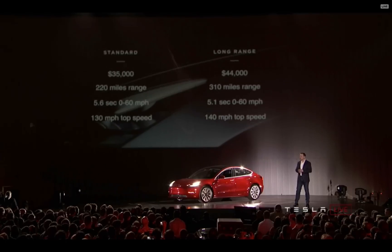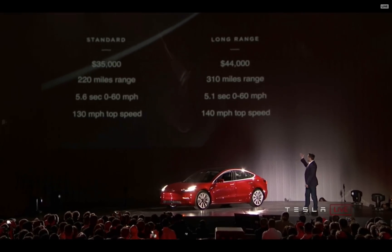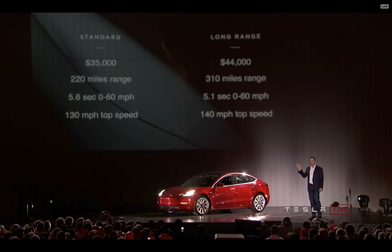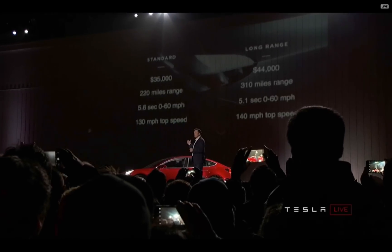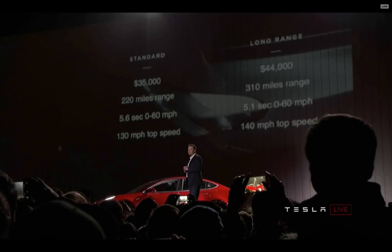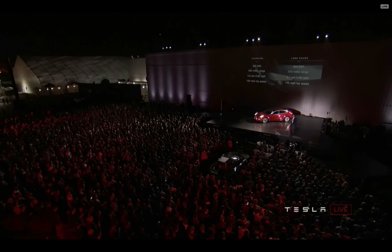Let's talk about the specs for the Model 3. There are two main variants: the standard and the long range. The standard will be $35,000 for a 220-mile range — it's going to be a fast car, with acceleration well under six seconds and a 130 mph top speed. The long range will have a range of 310 miles, roughly five seconds zero to 60, and a 140 mph top speed. You will not be able to find a better car — gasoline or electric — in that price range.